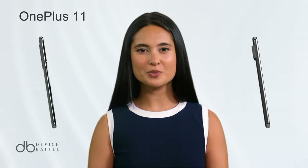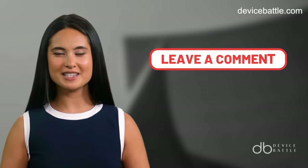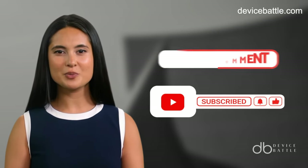Welcome to the comparison between OnePlus 11 and Google Pixel 8 Pro. Share in the comments which devices you want to see in our next video, and don't forget to like and subscribe to stay with our channel.